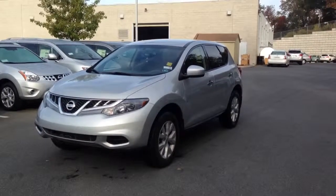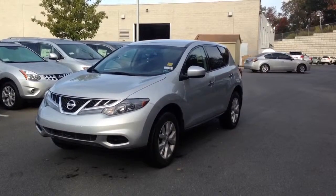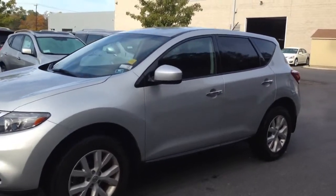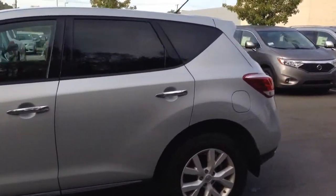Hi Evans, this is Joe Cefali from Abeloff Nissan. I hope you got my message earlier, but I did want to send you that video that I promised I would be sending on the 2011 Nissan Murano that you inquired on with our dealership today. This is a quick walk around of the vehicle.